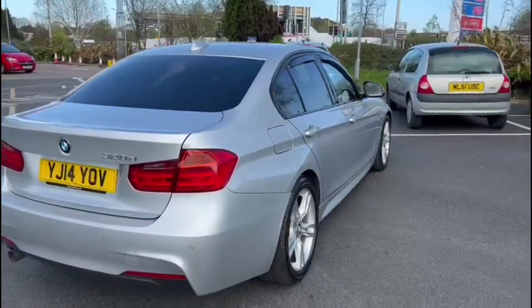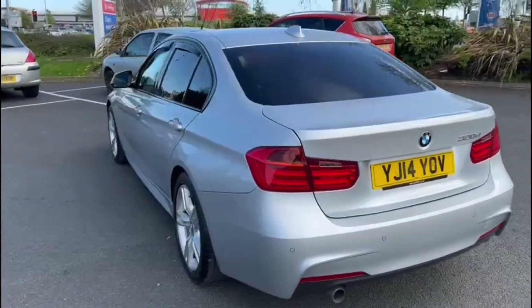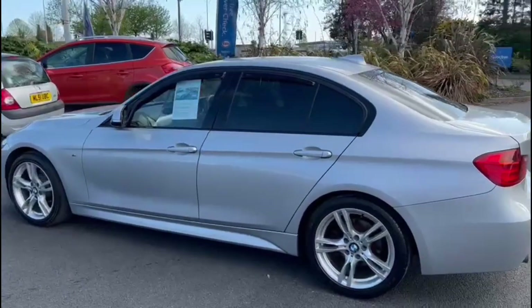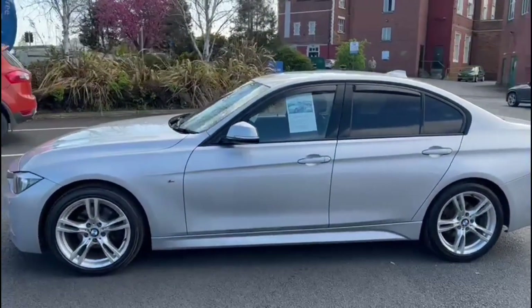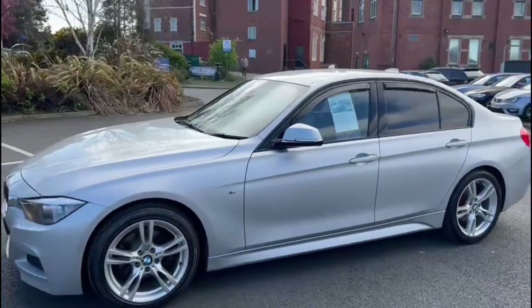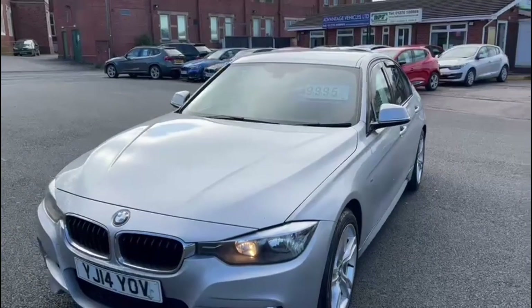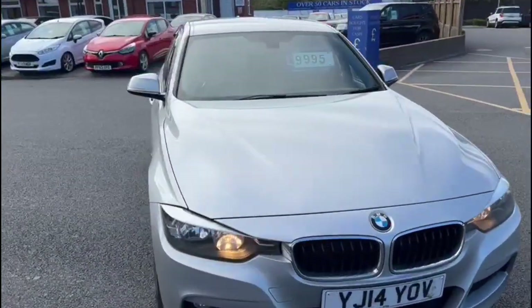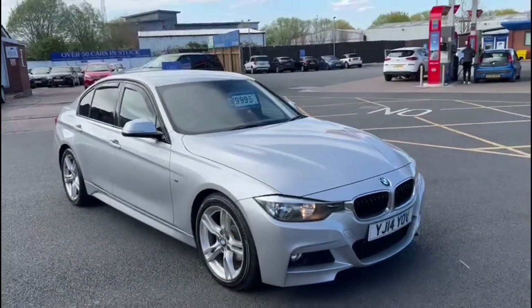We are now fully open for test drives, however we are still working on a click and collect or click and deliver basis. You can do everything online, from your enquiry all the way to your delivery or collection. We are open all the way through the week, 7 to 7, on our WhatsApp number which is 07407 730 749, or you can catch us on the landline on 01270 500 999.